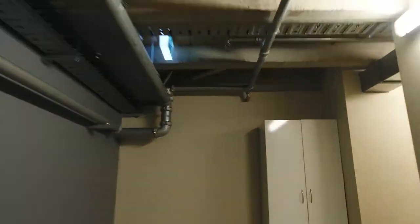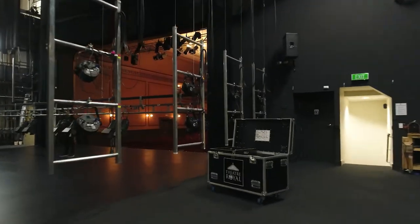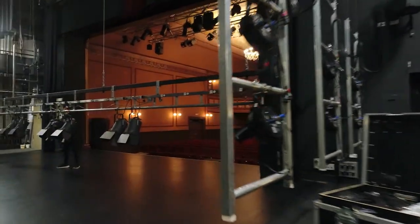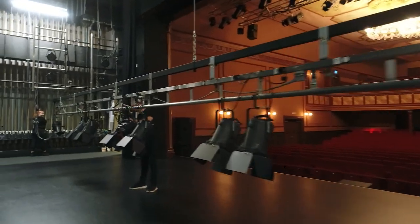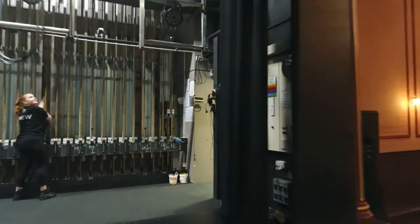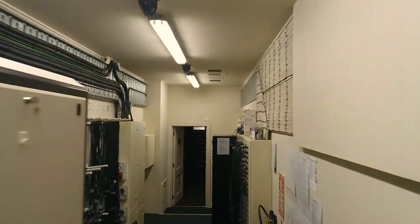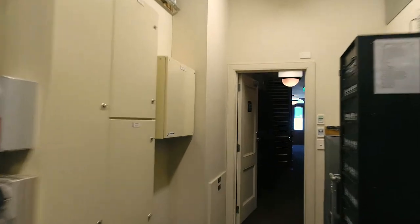As we travel down the stairs and through corridors we pass the various dressing rooms and backstage facilities before arriving in what we call the upstage right wing. Across the stage and past the operating ropes is the technical dimmer room, the electrical heart of the venue's lighting and sound systems.